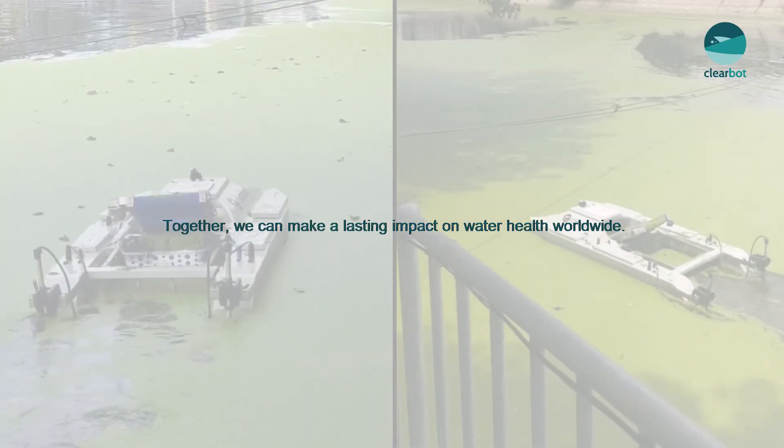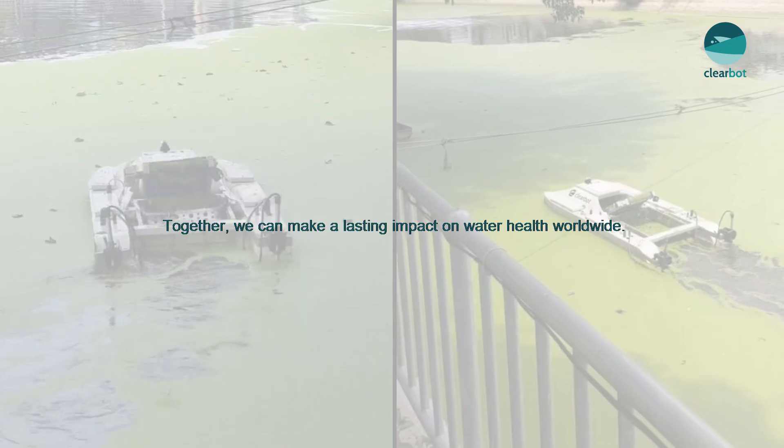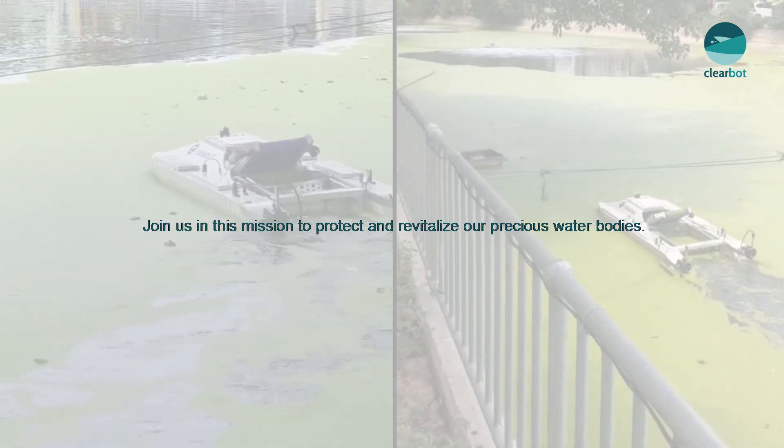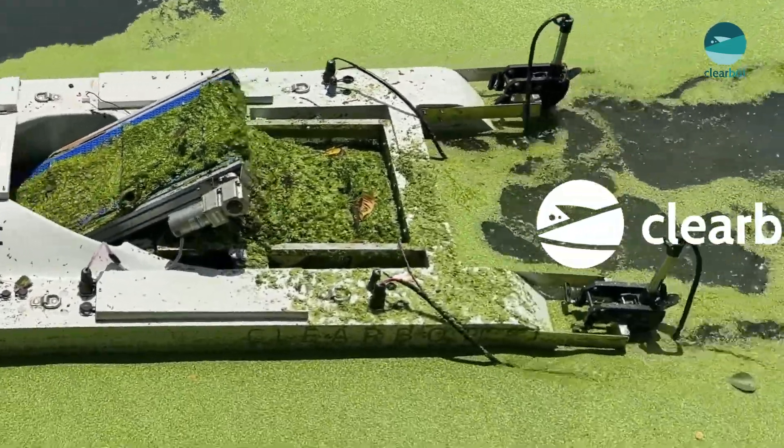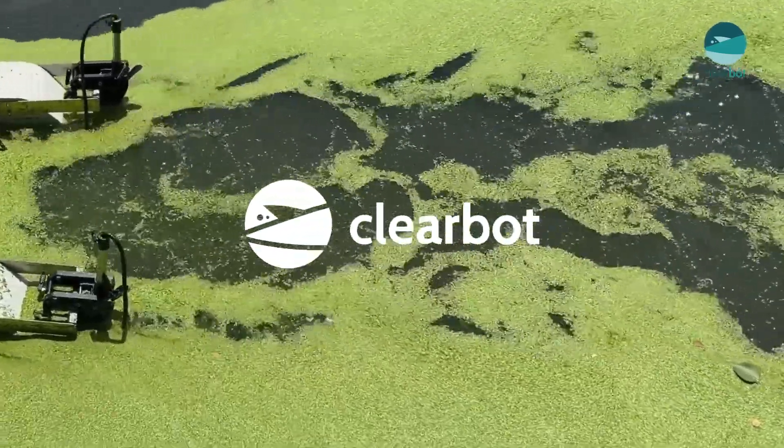Together, we can make a lasting impact on water health worldwide. Join us in this mission to protect and revitalize our precious water bodies. If you are facing similar challenges, reach out to us today and be a part of the solution.